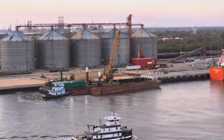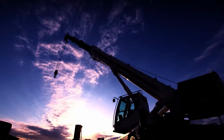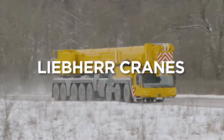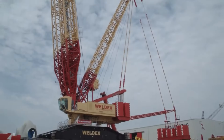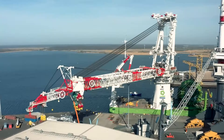The incredible and insane cranes that effortlessly lift hundreds of tons of load, hundreds of feet high, with impeccable safety standards, are no joke. Liebherr cranes have made the impossible possible, solving challenges in the construction industry that once seemed insurmountable.